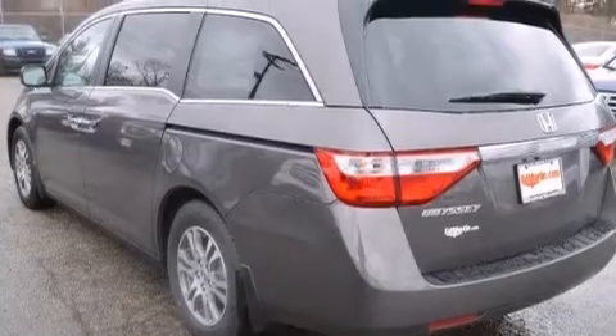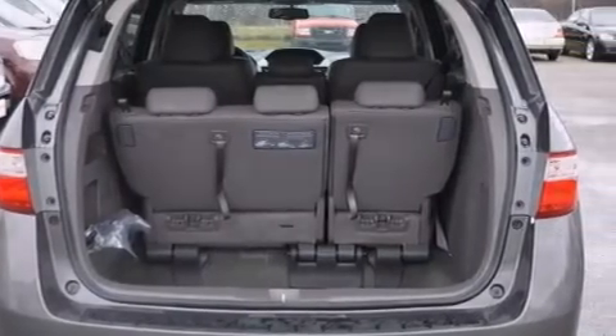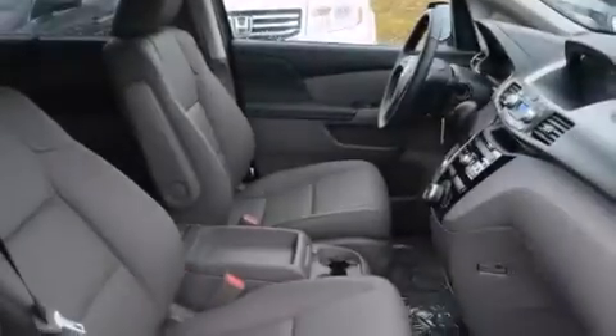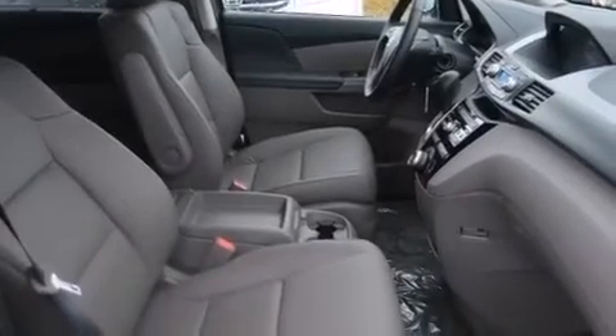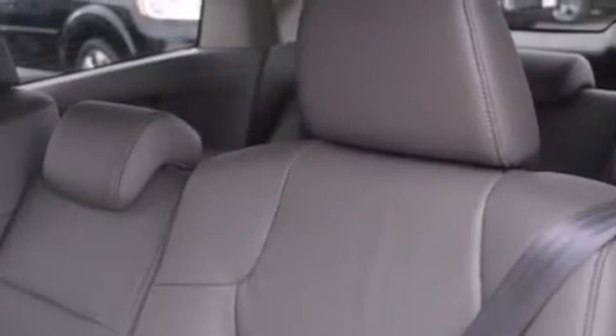Features include a rear-view camera, XM satellite radio, aluminum wheels, traction control and stability control systems, an illuminated passenger side vanity mirror, rear curtain airbags, dual power seats, air conditioning, and a sunroof that enables you to fill the cabin with fresh air at the push of a button.